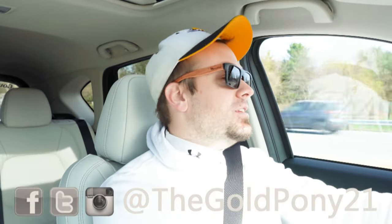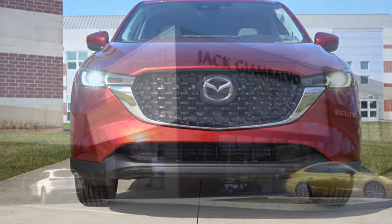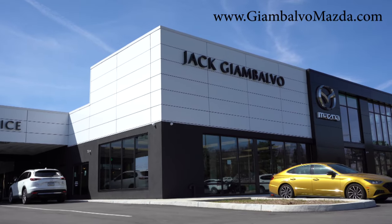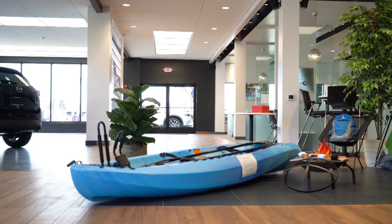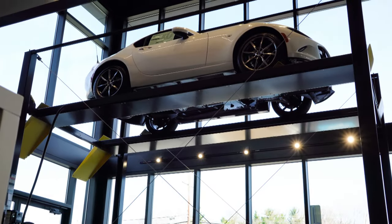What is up, you guys, welcome back to another one. If you're new to the channel, I am Gold Pony. I do new car, truck, and SUV reviews on YouTube, and today we are in the brand new 2022 Mazda CX-5, courtesy of Jack Gianbalvo Mazda in York, PA. For more information on their inventory, please check out the link in the description box below. They just got a brand new building and it smells wonderful on the inside.